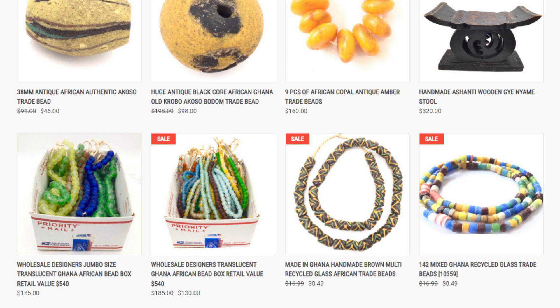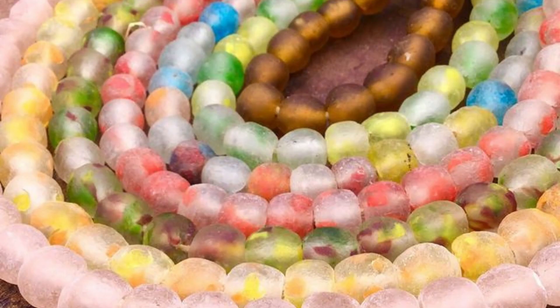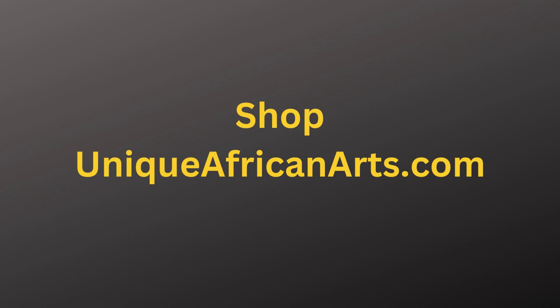Order now and get free shipping on orders over $50. You can also enjoy our easy 30-day returns policy and 100% satisfaction guarantee. Don't miss this opportunity to own these amazing beads and support African artisans and the environment. Shop now at Unique African Arts and discover the beauty and diversity of African culture.